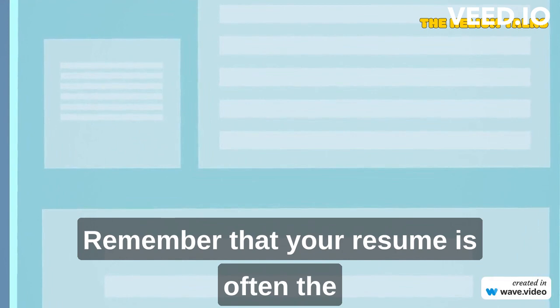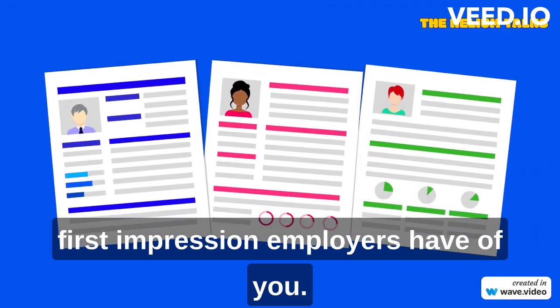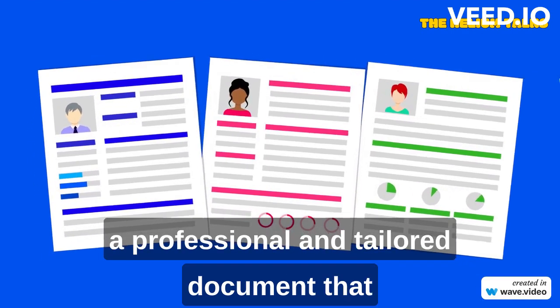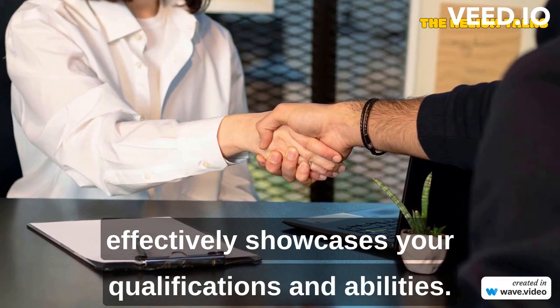Remember that your resume is often the first impression employers have of you, so take the time to create a professional and tailored document that effectively showcases your qualifications and abilities.